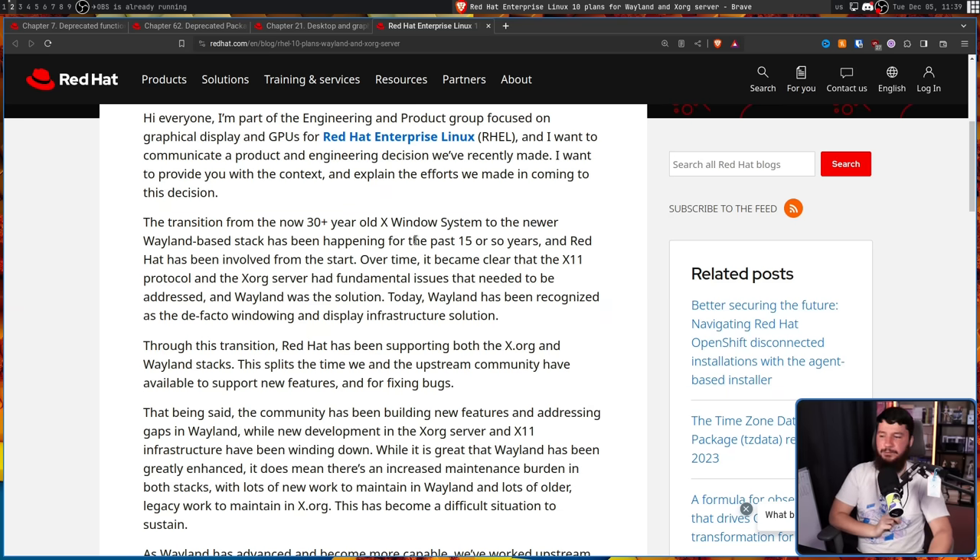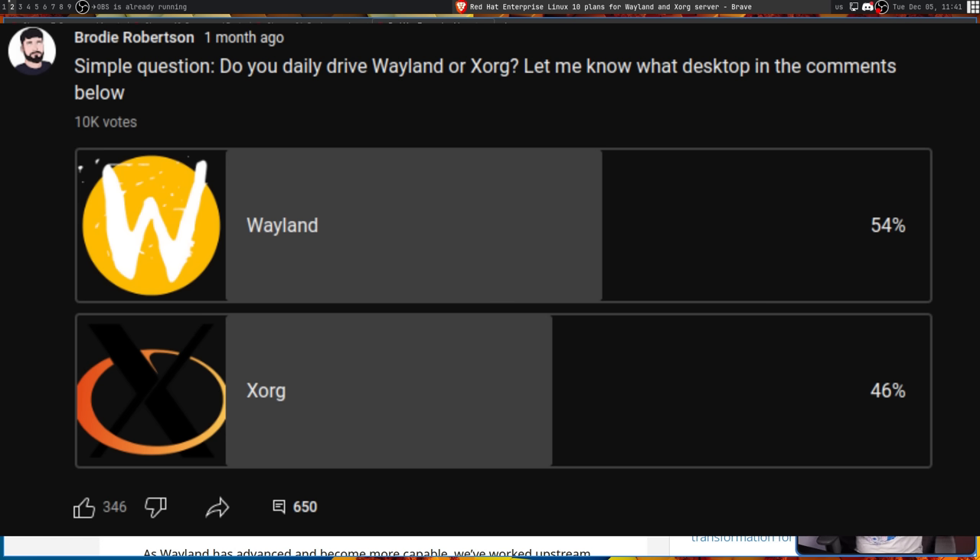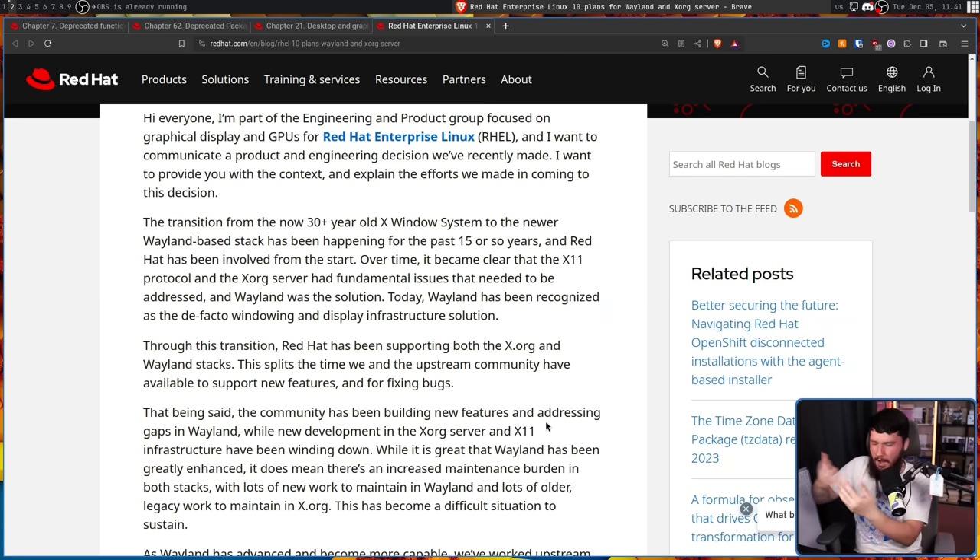Today, Wayland has been recognized as the de facto windowing and display infrastructure solution amongst graphics and desktop developers — that's almost certainly true. Amongst users, it's a little more split. My audience has a lot of people big on customization, so maybe it's not the best group to survey, but even amongst them it's somewhere around 55% Wayland. People who just use Linux as a tool are probably using whatever the distro ships, and as more distros start shipping Wayland by default, that number is going to keep getting higher.